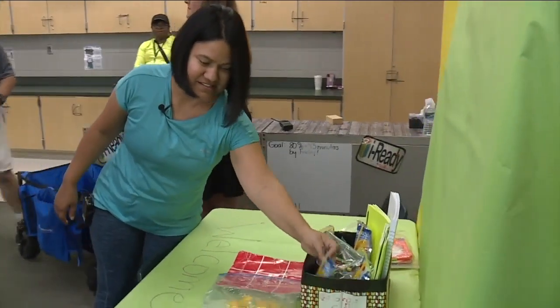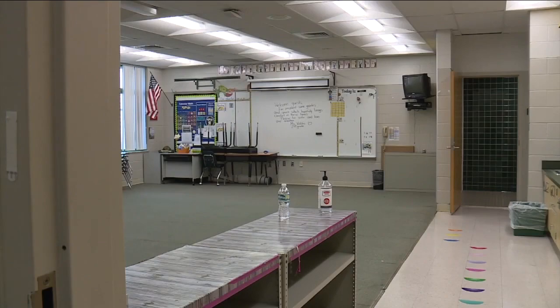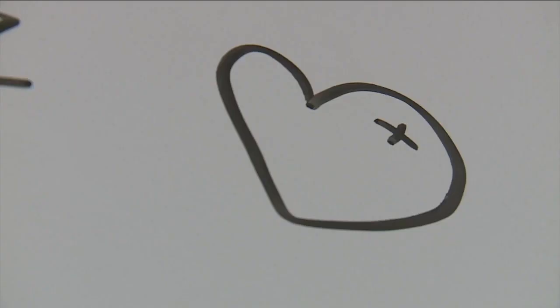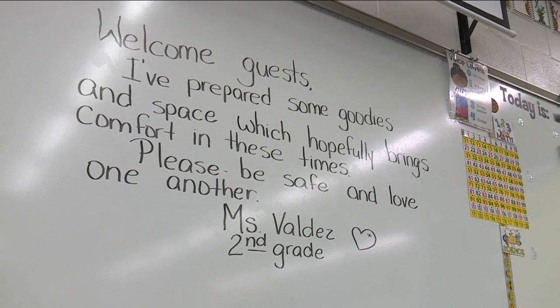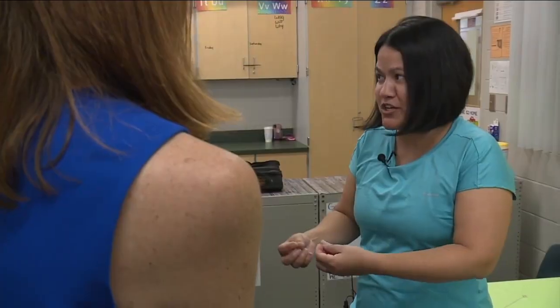Little notebooks, crayons. Back in Mrs. Valdez's class, she hopes her classroom serves not just as a safe space, but a comfortable one, at a time when what's next still remains so unclear. If we have it, if we can share in that little bit of fellowship, especially in these times, a little bit goes a long way.